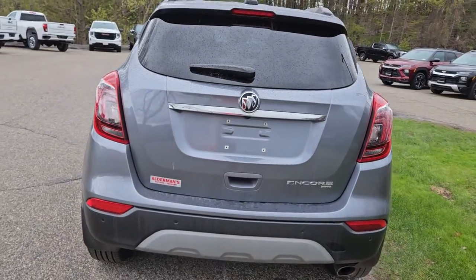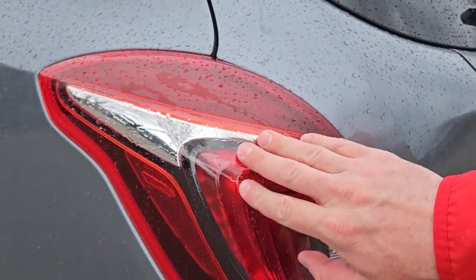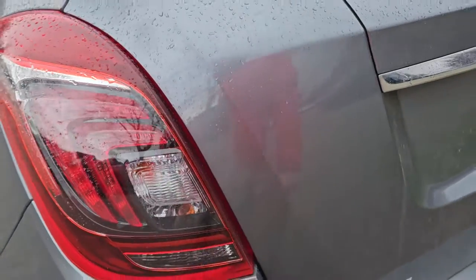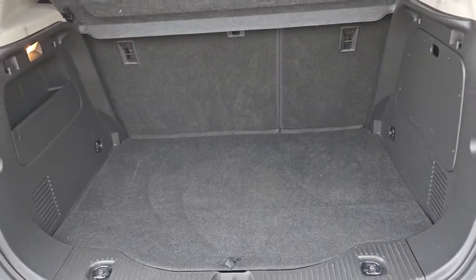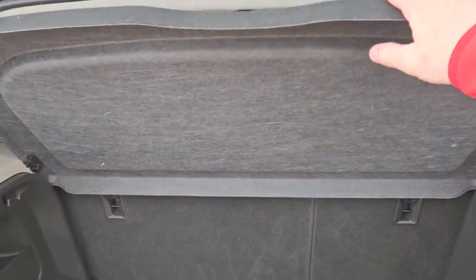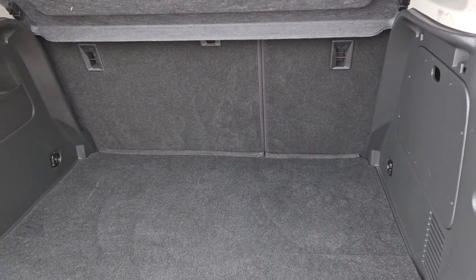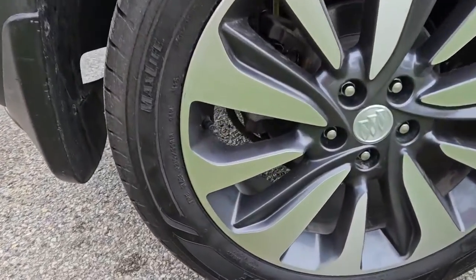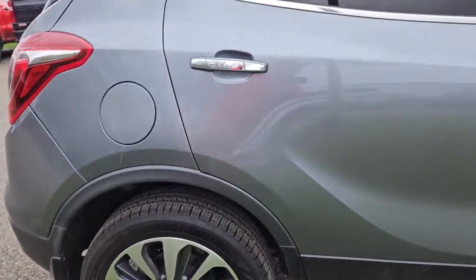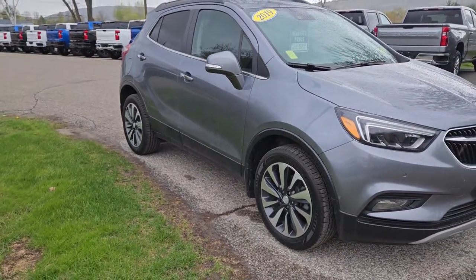I'm going to give you a shot of the rear of the car. I always admired the Buick Encore's tail lamps — they look really nice with the integrated chrome accents inside, and it gives it a really sharp look. In the trunk, you have a decent amount of trunk space. You also have your spare tire down below with an emergency roadside kit, a privacy shield to hide your valuables, and the back seats can fold down in a 60-40 split for additional storage. This is a Car Bravo certified vehicle — six months or 6,000 miles, whichever comes first, limited bumper-to-bumper warranty.